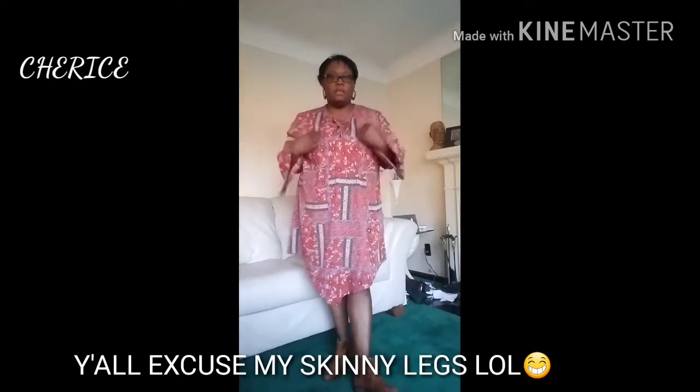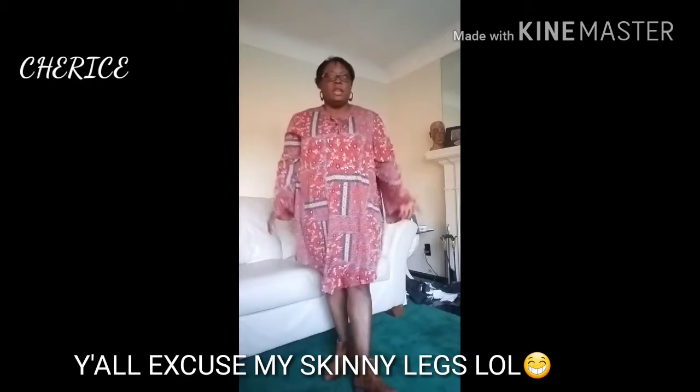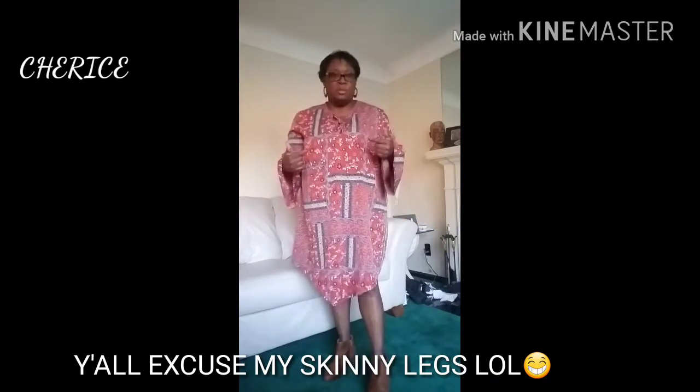Okay family, how y'all doing? This is the try-on haul. First, this is something I bought as a shirt but as you can see it's so long I'm wearing it as a dress.